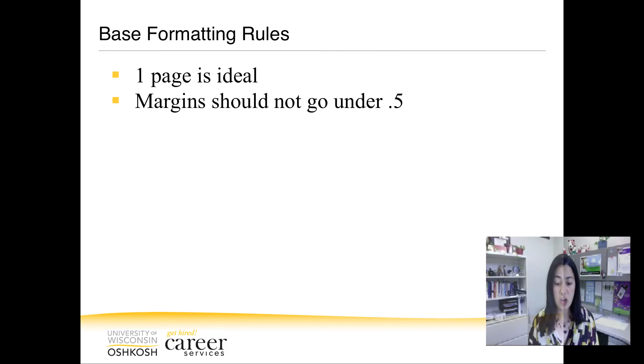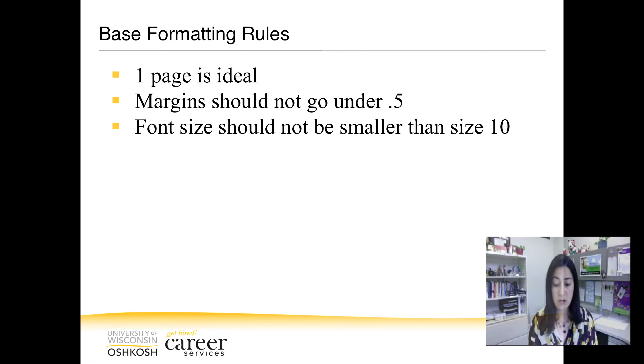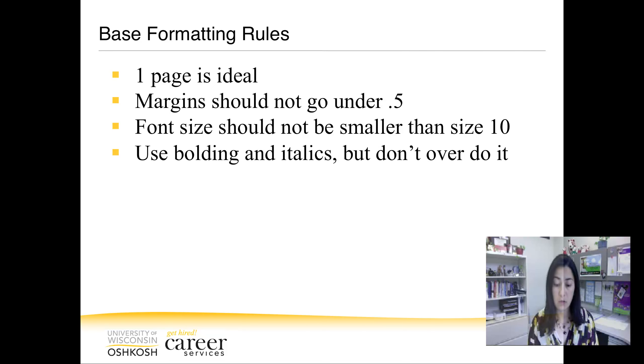Two, you can change margins to gain space but never go under 0.5 inches. Three, fonts should never be smaller than size 10. Don't use any crazy fonts and make sure that you keep your audience in mind and your document is legible. Four, use bolding and italics to bring your eyes to certain areas. For example, maybe the position title is bold and the company is in italics or vice versa. Make sure that you avoid overusing this as it can become distracting.